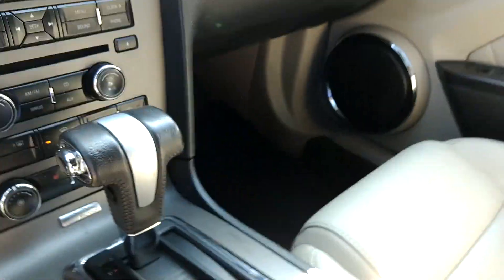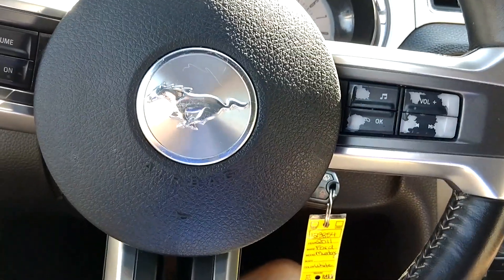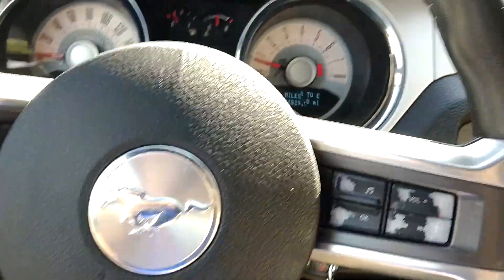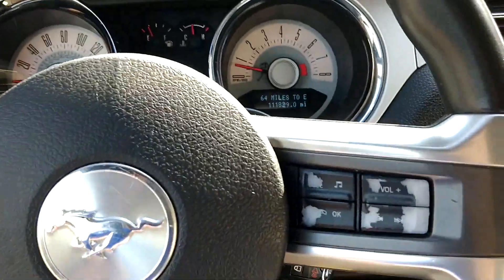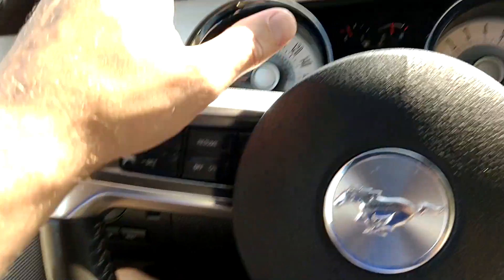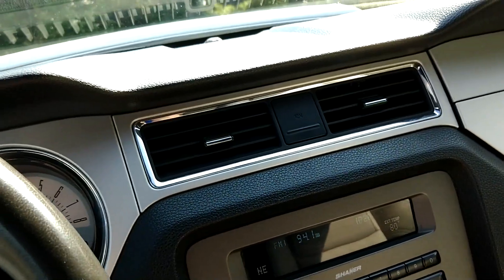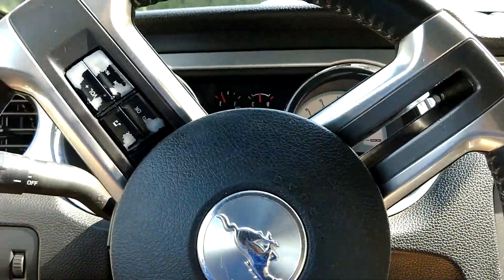It has Bluetooth built-in, heated seats, and XM Sirius radio. I'm turning the AC on because it's a little hot in here. You've also got an auxiliary and a USB outlet. It has radio controls and cruise controls on the steering wheel.